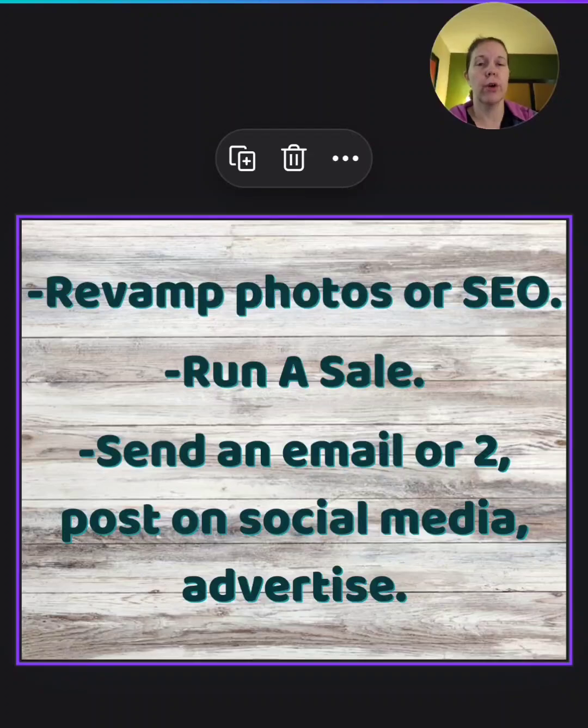Make sure your prices aren't so low that it's impossible to make a profit if you run a sale — that's pretty important. You can also send out an email or two. That email could be about the sale, about new products you listed, or just a fun email. You could do a giveaway or something like that with an email as well.